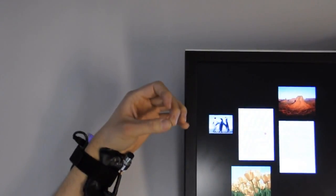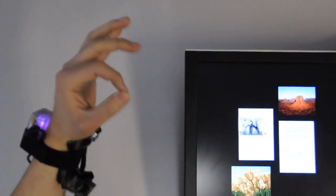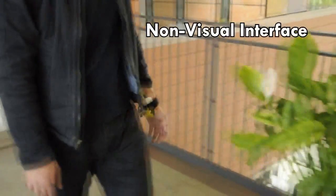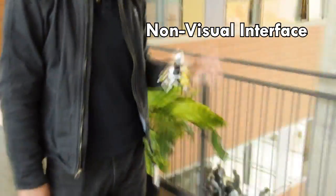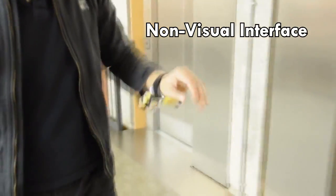Another gesture is used for panning the interface or manipulating an object once it has been selected through touch. Another interesting design space for Digits is eyes-free interactions, where no visual feedback is required to control a mobile device.